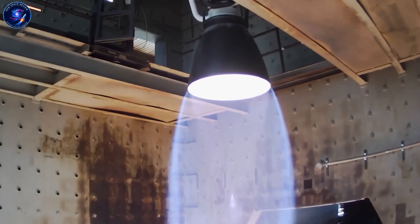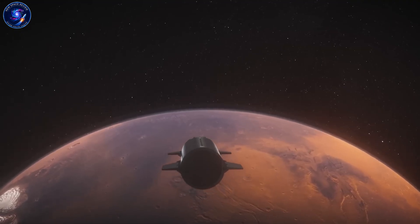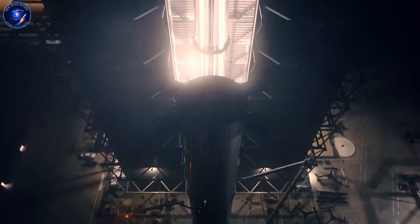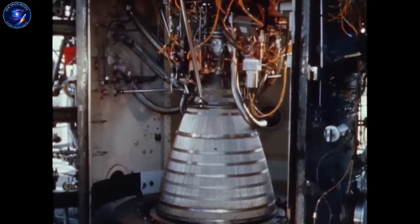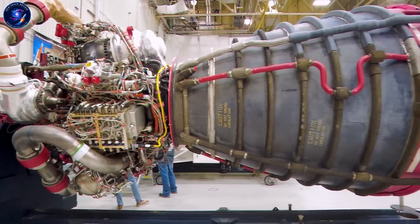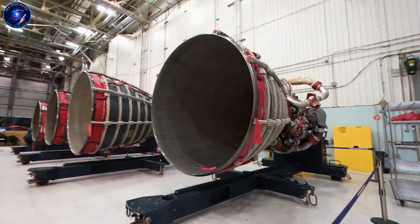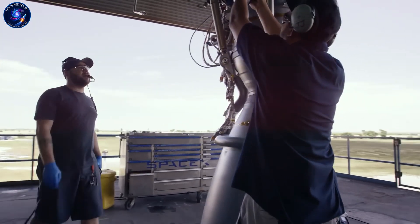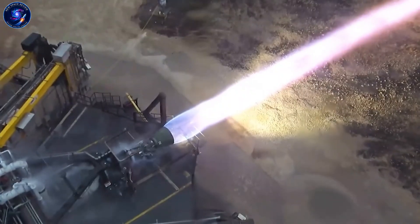Traditional aerospace treats every engine as a custom product, built slowly under strict oversight with massive paperwork requirements. SpaceX treats engines as industrial products built at scale. When you only build dozens of engines, each one is essentially a prototype. Once you're building thousands, you can justify custom tooling, automation, and dedicated teams whose entire job is cutting costs. Merlin crossed that threshold; Raptor is designed to go far beyond it. Reusability helps, but you can only reuse engines economically if losing one doesn't destroy your business case. Cheap engines make aggressive reuse safe instead of risky — that's why SpaceX builds large numbers of engines even though they plan to reuse them many times.